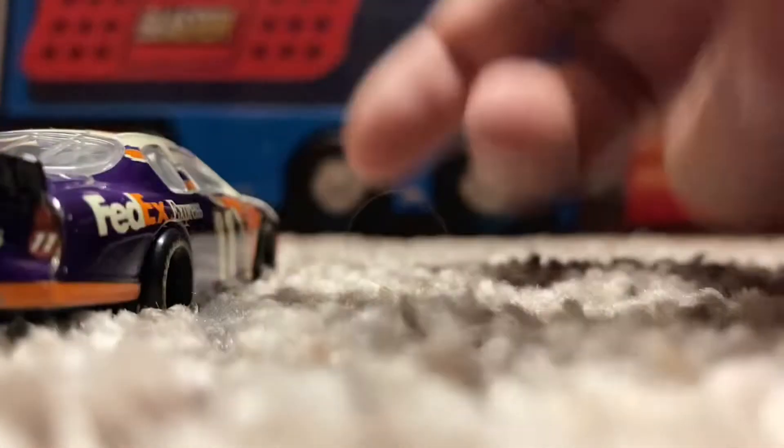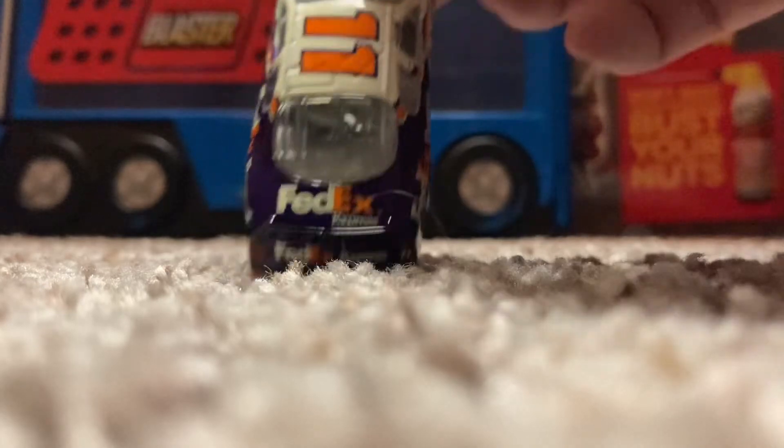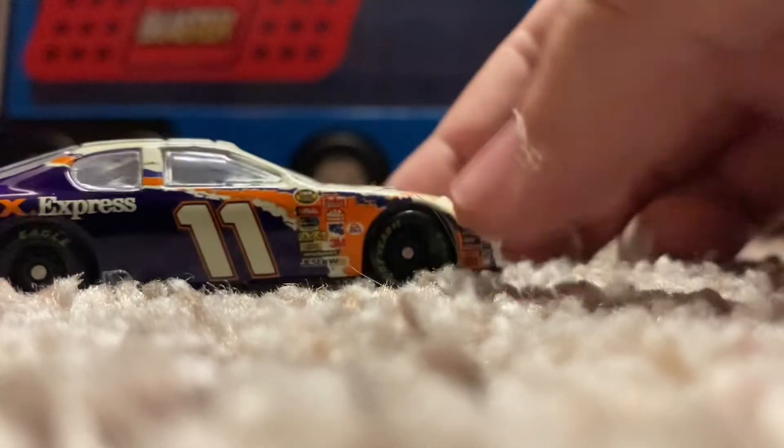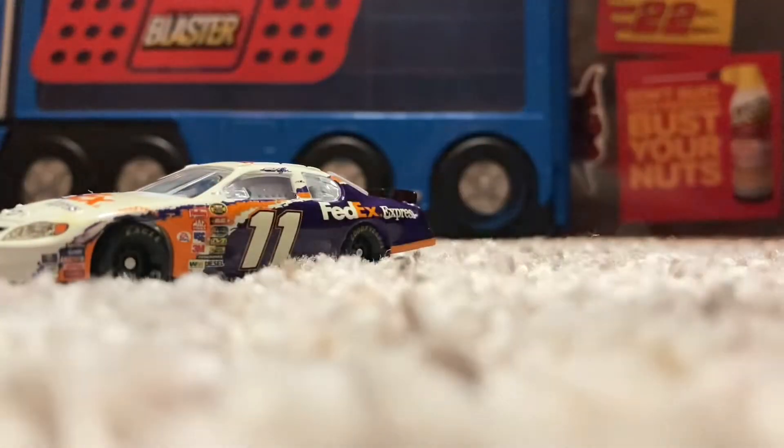You can see it's very barren, because this was FedEx's first season with Joe Gibbs Racing in 2005. And let's just say they've been a staple ever since.